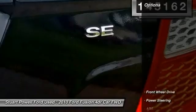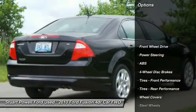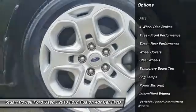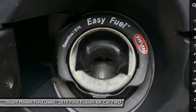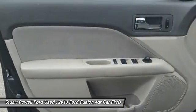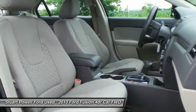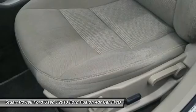Here are some of this vehicle's great options: keyless entry, steering wheel audio controls, traction control, stability control, anti-lock braking system, power steering, adjustable steering wheel, driver airbag, floor mats, and four-wheel disc brakes.